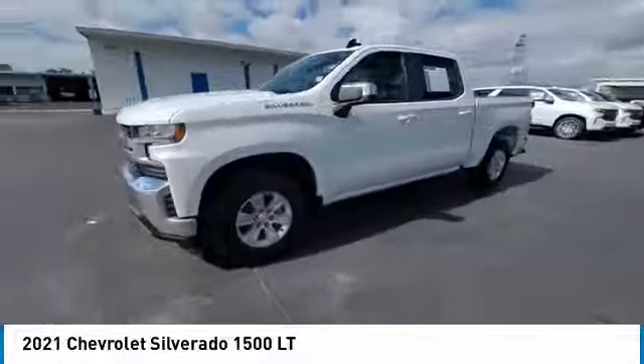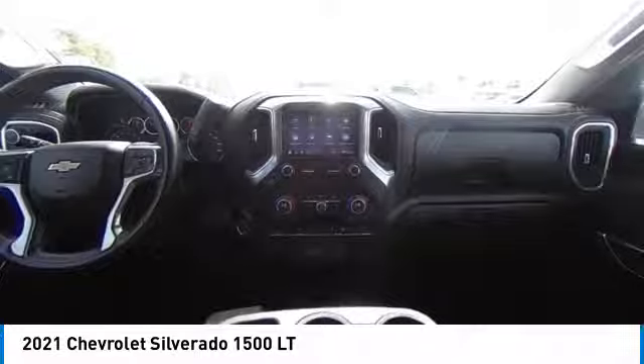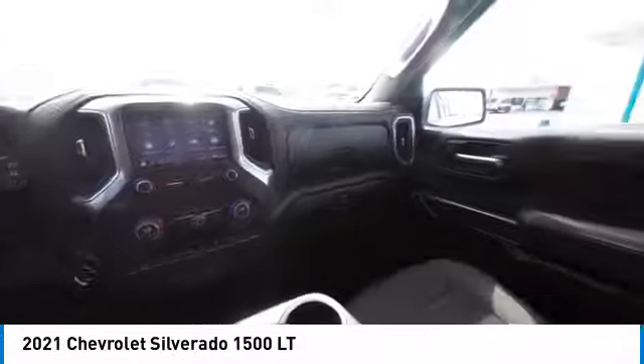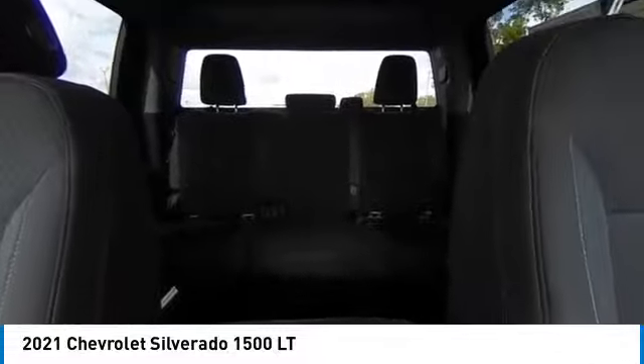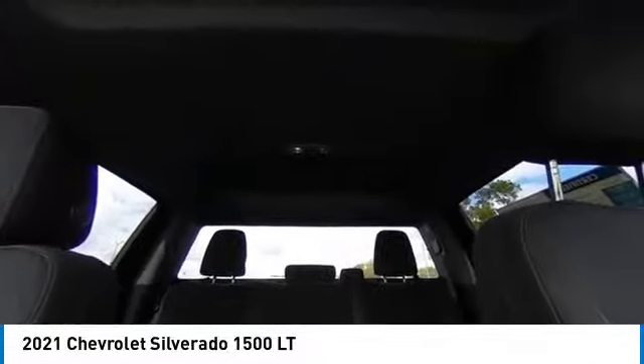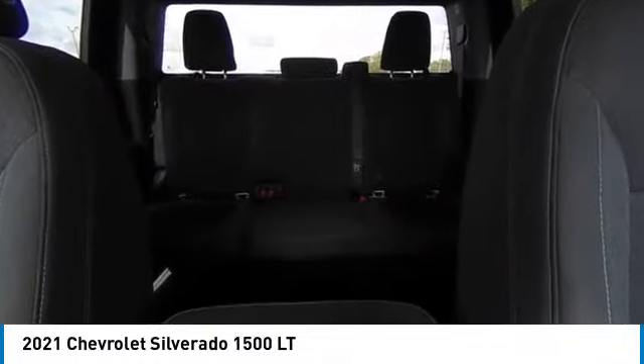Here are some of this vehicle's great options: tow hitch, heated mirrors, aluminum wheels, remote engine start, daytime running lights, front all-season tires, rear all-season tires, four-wheel disc brakes, rear wheel drive, heated steering wheel. Come take a test drive today.